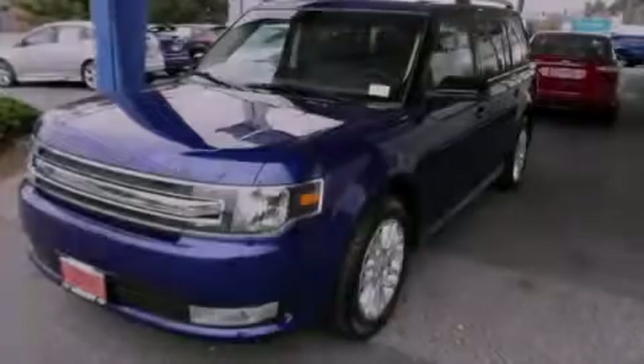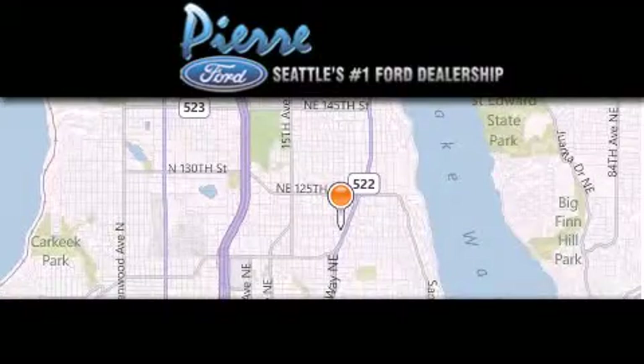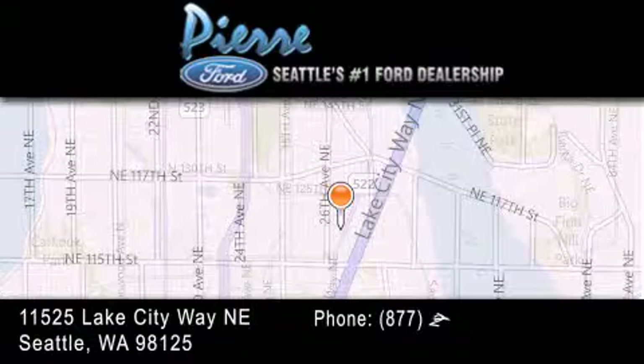Stop by today and test drive this automobile for yourself. Thank you for considering Pierre Ford, Seattle's only Ford dealer, family owned and operated for over 65 years.